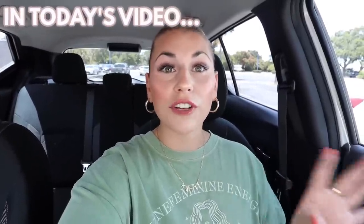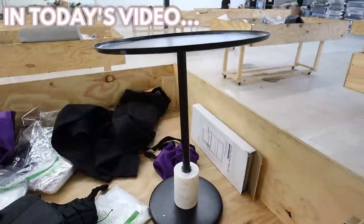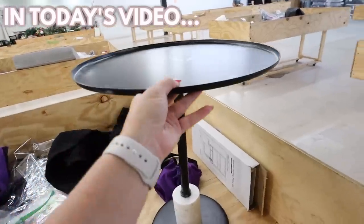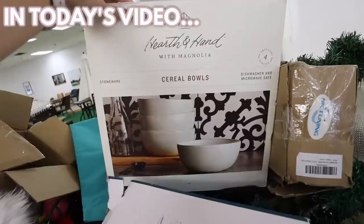Daily Deals is a Target salvage or Target clearance store. This is a super current Studio McGee item. This is a good find — it's like a good dupe set of hearth and hand cereal bowls. This is the find of the day.